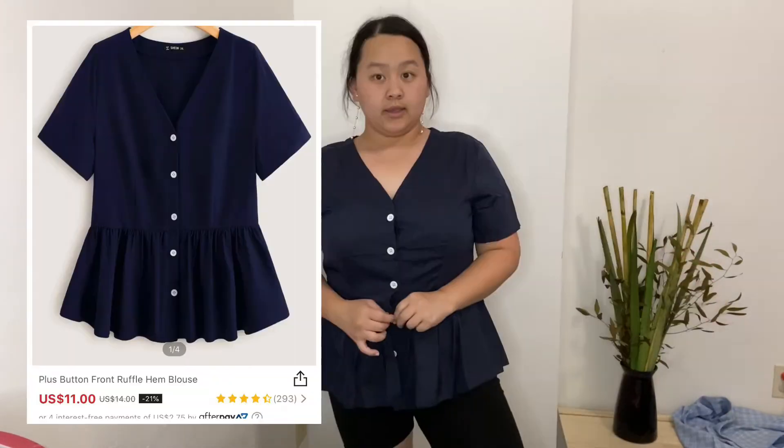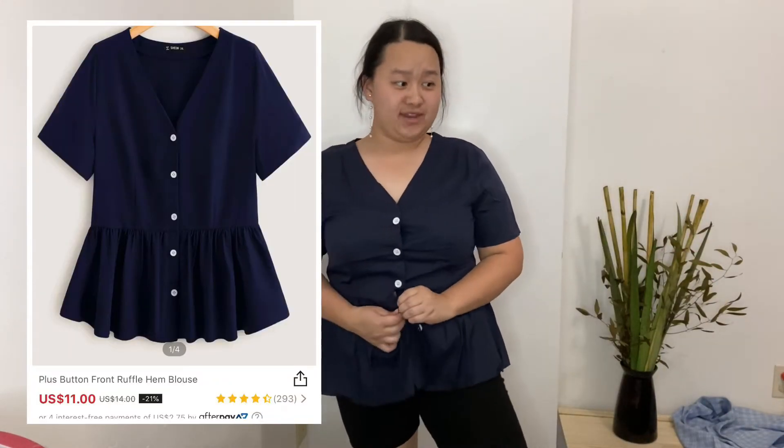I'm gonna do some exercises in this outfit! Here's another top — this one's more fitted and you can see like a gap. Very, very cute.